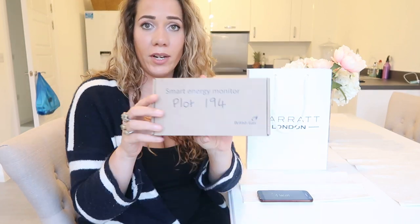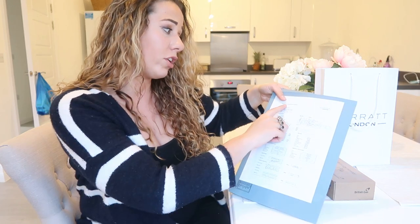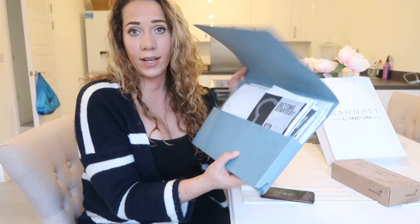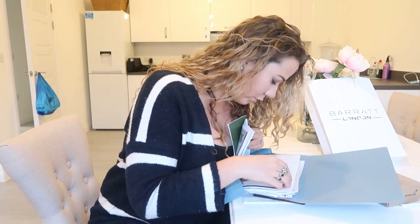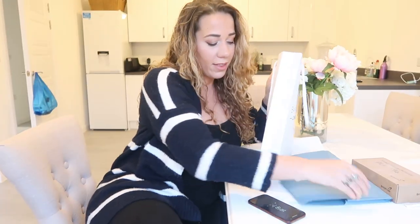They also give you a smart energy monitor — we haven't set that up yet — and a folder with a checklist and everything you need. There's a construction certificate and key handover form that you sign and they leave with you. The pack contains all the details of the electronics in your home: the cooker manual, the hob manual, care and maintenance for windows and doors, the electrical certificate, ventilation system info, and hot water tank info. They also email you a list of all the contractors who worked on the house, so if you want to buy matching floorboards or cabinets later you have those contacts.